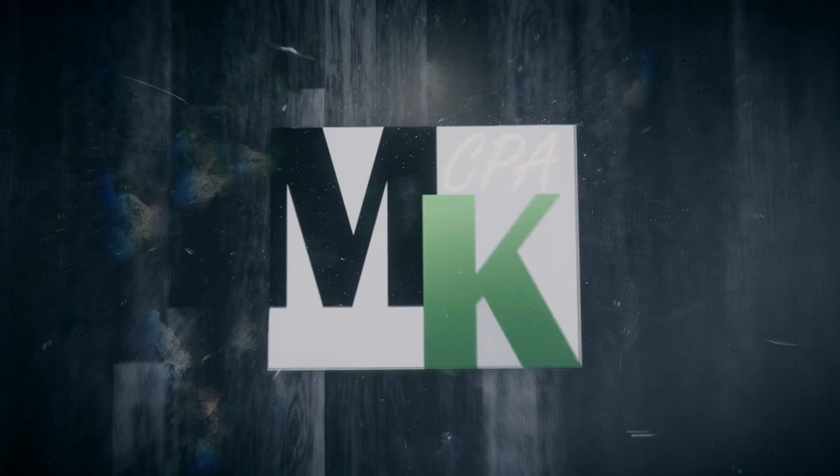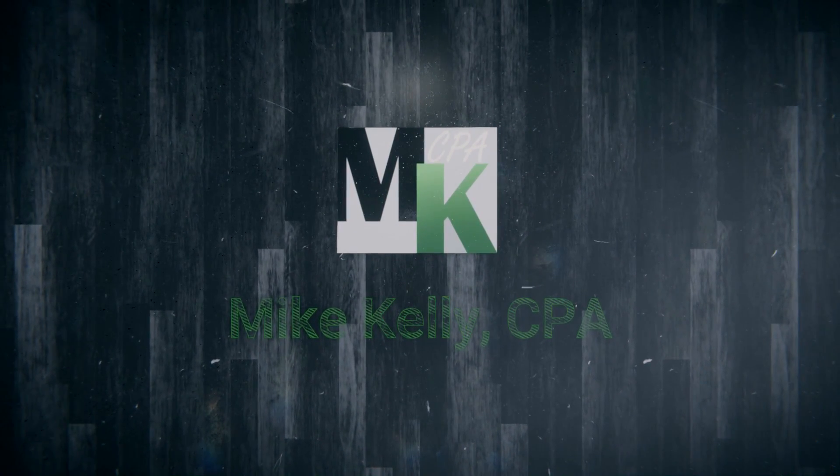Taxes, business, and money — those are the topics I like to discuss on this channel. My name is Mike Kelly, owner of Mike Kelly CPA. Thank you so much for being here.